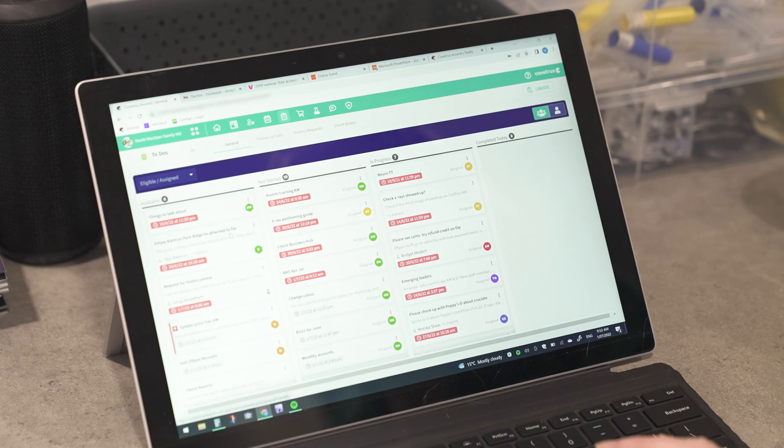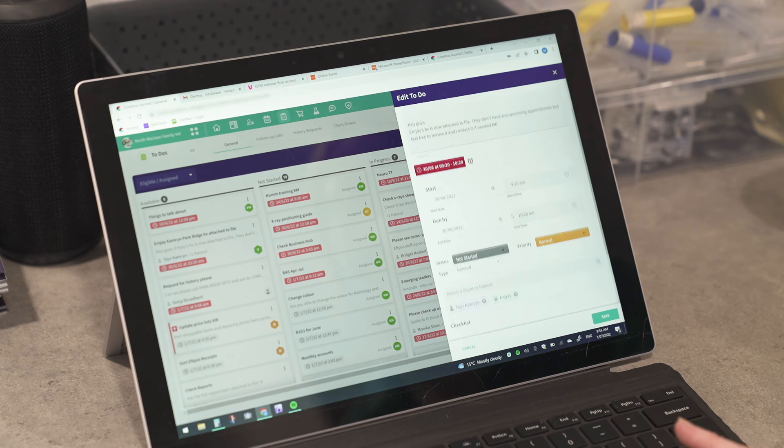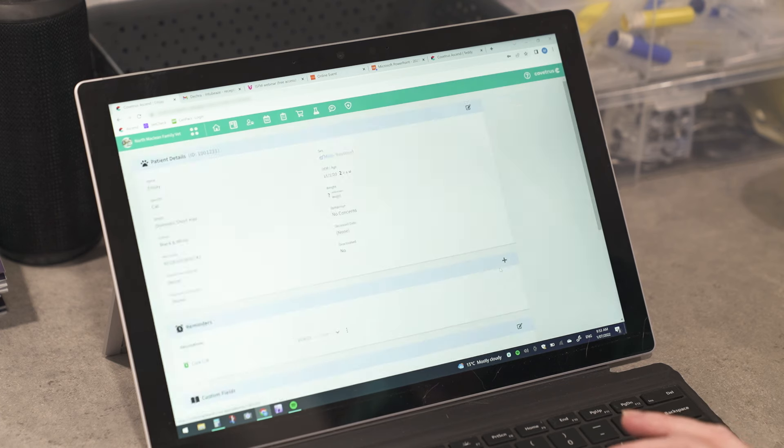I definitely think the team is collaborating better, especially with things like to-do's. We have different roles for our nurses, reception, surgery and consult, and having those to-do's means that tasks can get completed by whoever is the right person for that role. It is the best feeling ever to tick the checkbox of a to-do — it feels like you've achieved something and makes your day worthwhile.